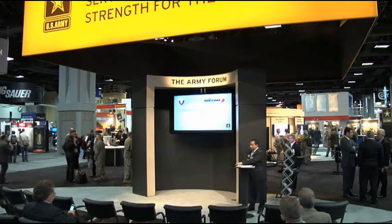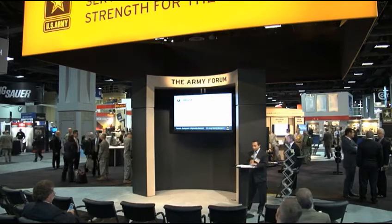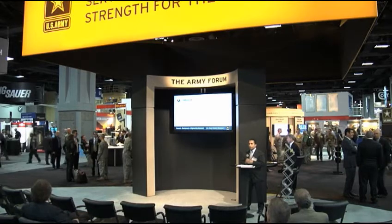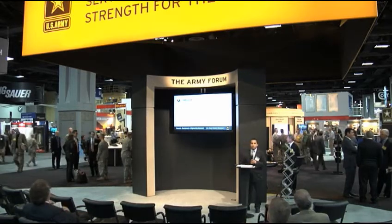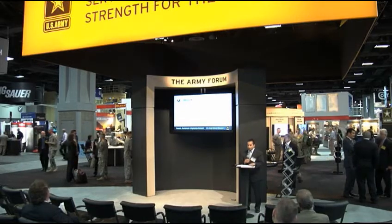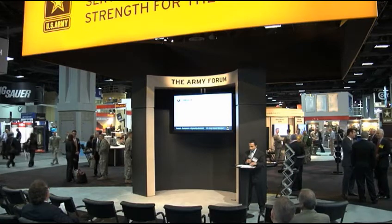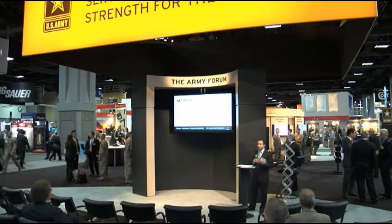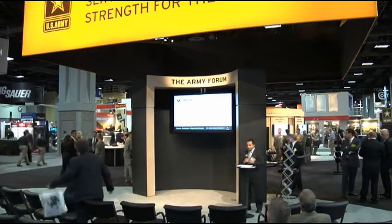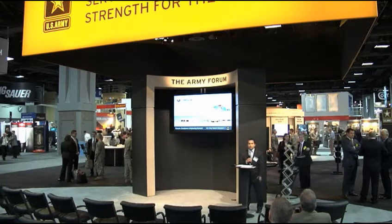I was deployed for RDECOM, which had a unit called the Field Assistance and Science Technology Center. They were a unit that provided engineering support for the warfighter, working directly with the warfighter and helping provide new solutions for issues that arose in theater. My particular position was as a power and energy subject matter expert. Our FASC worked with several different organizations throughout the Army, different PM shops — it was a very collaborative effort. The first system I worked on was the Afghan microgrid project.